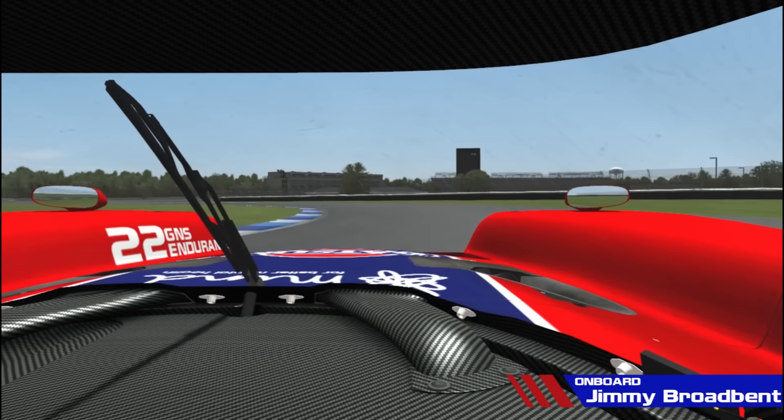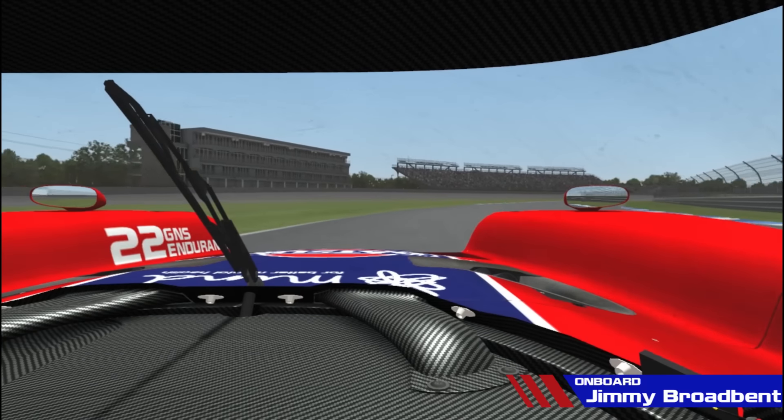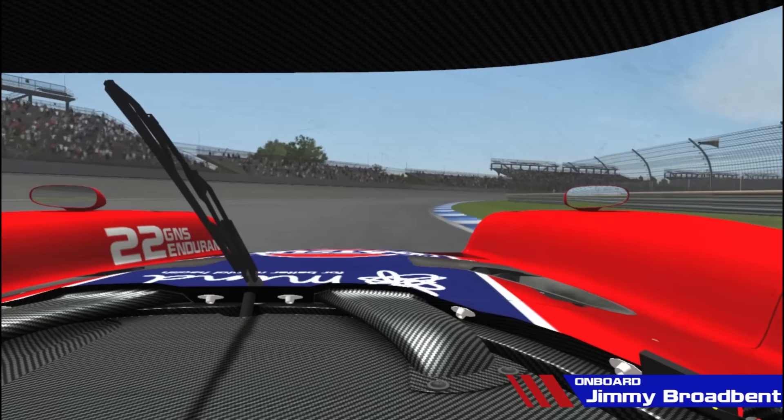And for this little right-hander here you have to make sure you don't cut too far on the inside or you risk getting a penalty, which is very bad for your race.